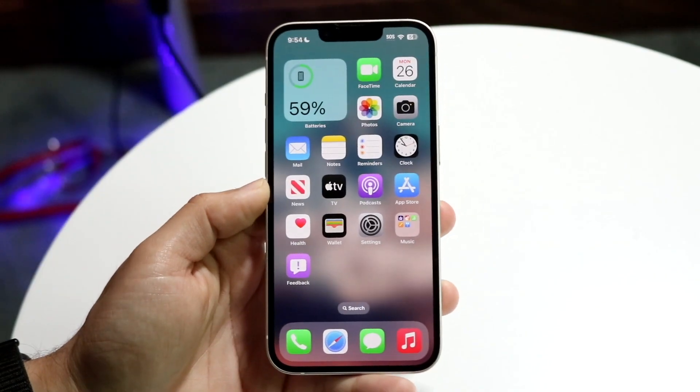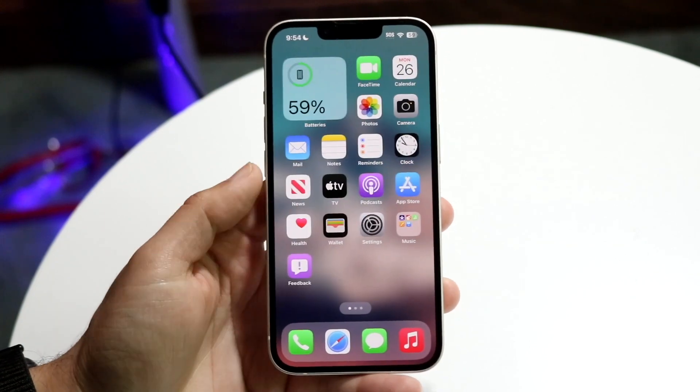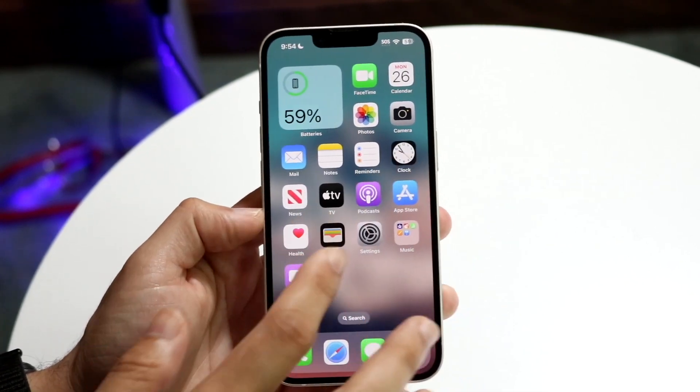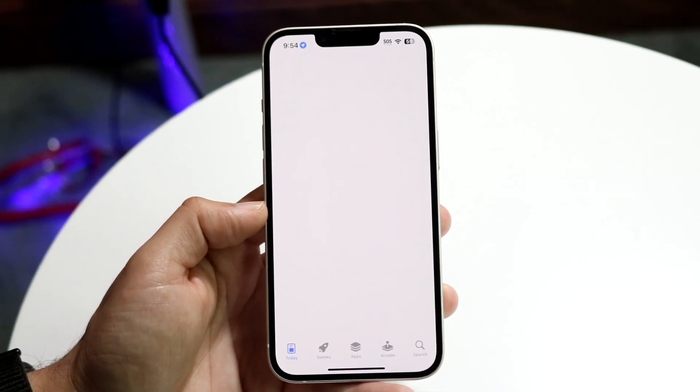You might be in a situation where your iPhone applications are just not responding. Maybe you're trying to open up certain applications like Temple Run or your App Store, but none of these applications are either opening or they're not responding when they do open.